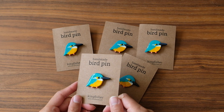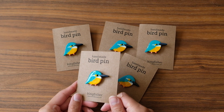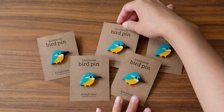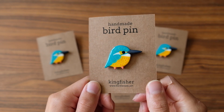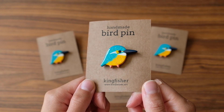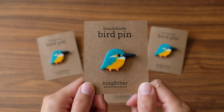I finally got around to making some kingfisher pins and I am so, so happy with how they turned out — I think they're actually my favorite bird pin I've ever made. They kind of have this shimmer that I added, and it just looks so awesome in the sunlight. I just love them so much.